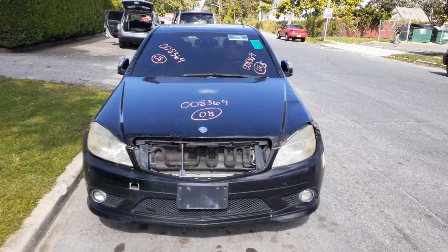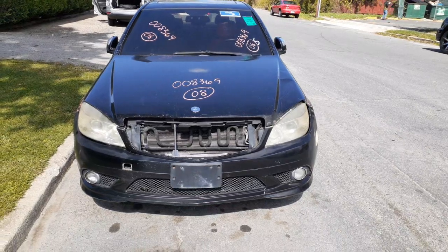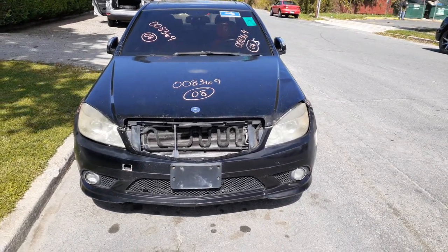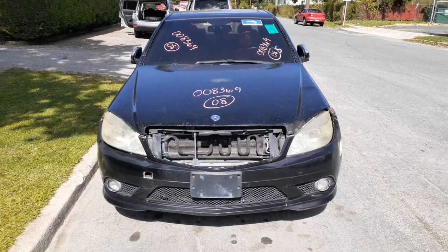First edition to the inventory: 2008 Mercedes-Benz C300 Sport, 3.0 automatic, rear-wheel drive. It's got over 290,000 miles on it — still runs and drives.